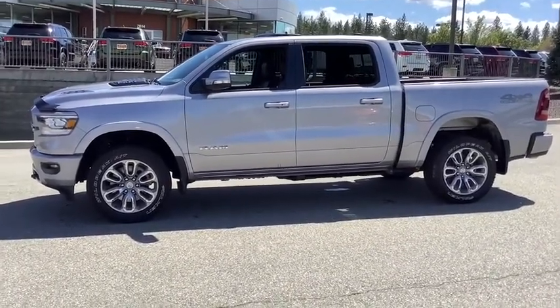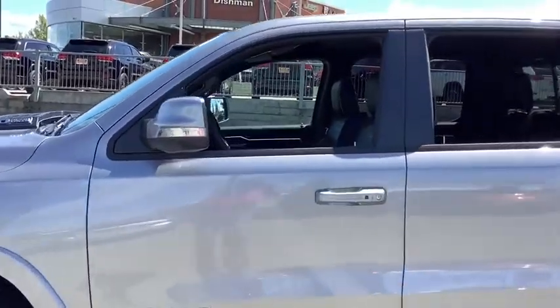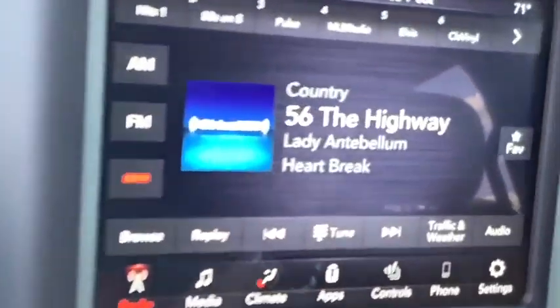Backup camera, leather-wrapped steering wheel, universal garage door opener, compass, heated steering wheel, fog light, outside temperature gauge, brake assist, power adjustable pedals, front license plate bracket, tinted glass, four-piece floor mat set.